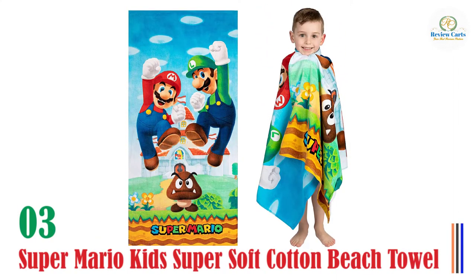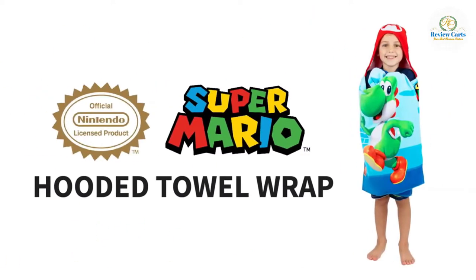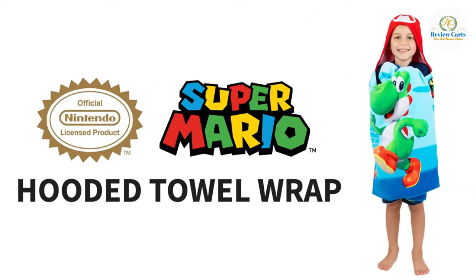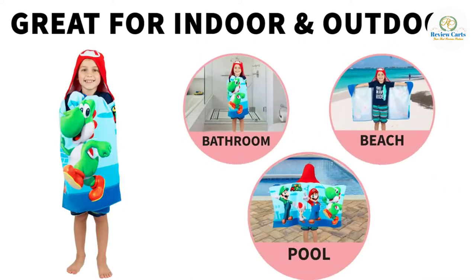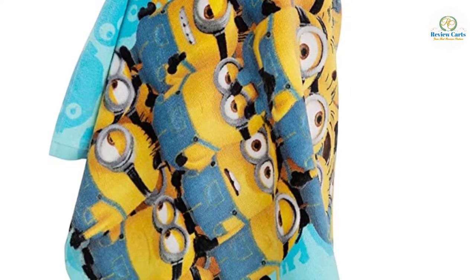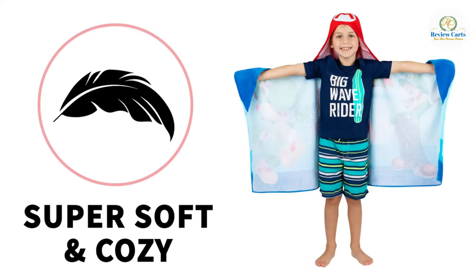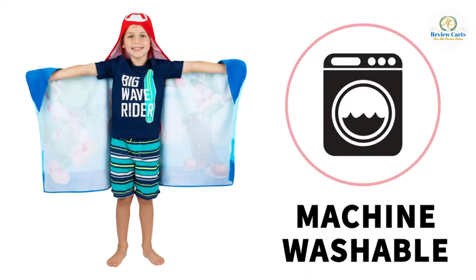Number three: Super Mario Kids Super Soft Cotton Beach Towel. Youngsters who are avid fans of cartoons, Marvel movies, and video games will appreciate the cotton beach towel created by Franco. From Baby Shark to Hot Wheels and Wonder Woman, the manufacturer has got your kid covered with a piece of cloth that he or she won't be voluntarily willing to give away. Crafted from quick-drying cotton that feels soft against the skin, the kids beach towel will keep the sand away from your child when lying down on the beach.